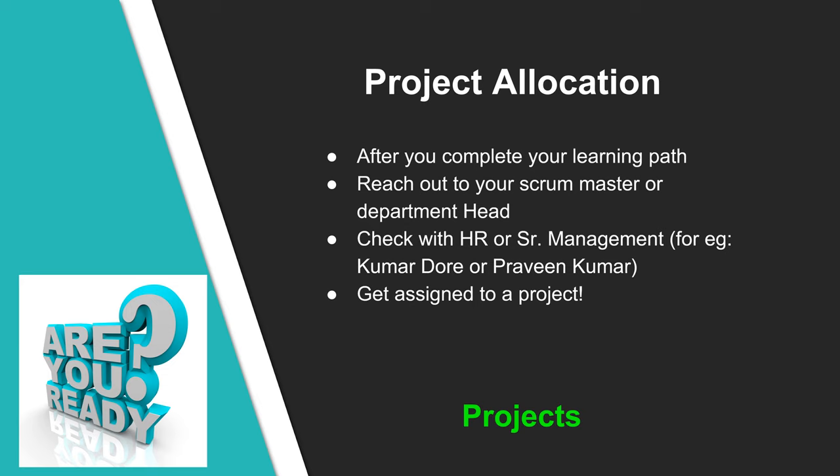In case you are interested in specific domains, make a request to try out a project related to manufacturing, healthcare, finance, etc., though this may not be guaranteed as it depends on the needs and current stage of the project.